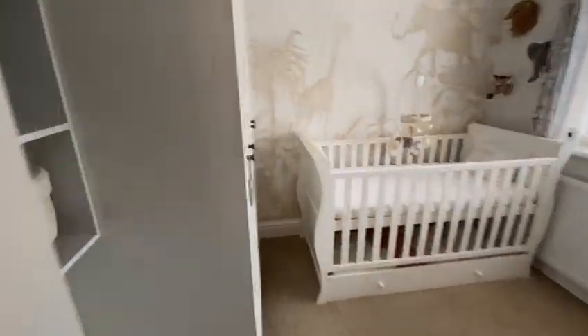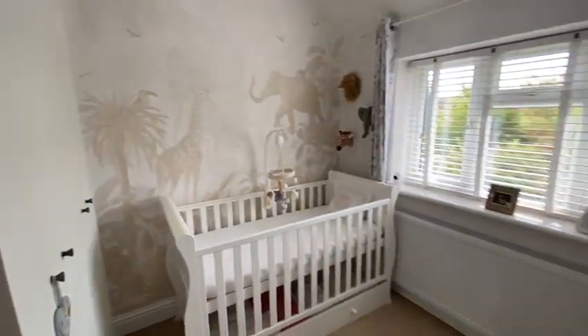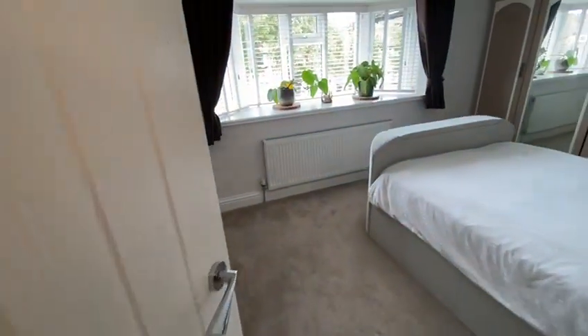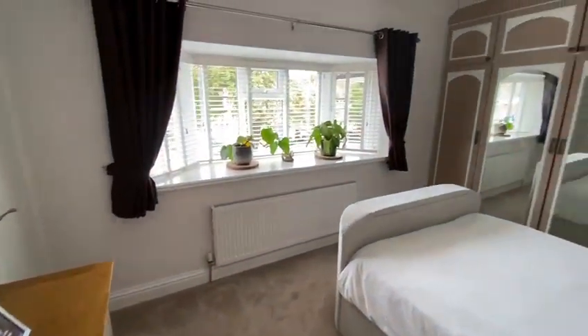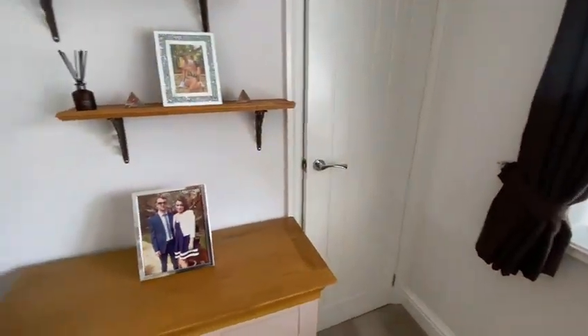This is the spare room, the second bedroom, with wardrobes fitted in there. It's a smaller double, but it would take a double. Everything's double glazed — all done. And then last but not least, a nice-sized master bedroom to the front aspect, with fitted wardrobes and further storage across the stairs.